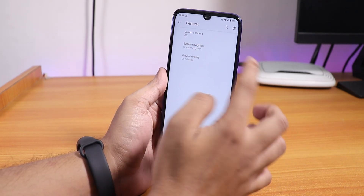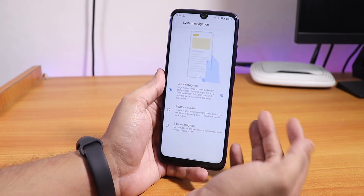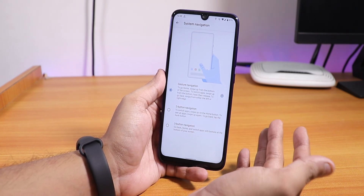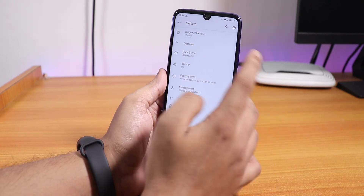If you go into Gestures, we have the normal Android 10 gesture which works flawlessly. You can also get the two-button or pie navigation, the audio navigation, or the Nougat navigation.